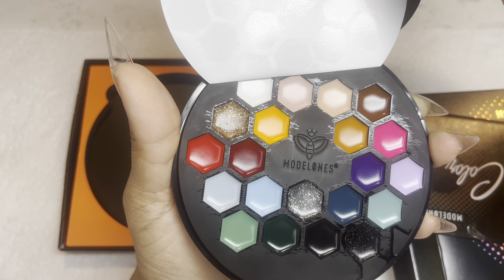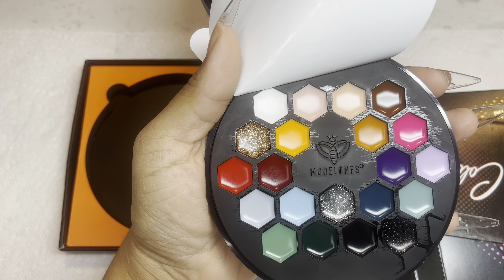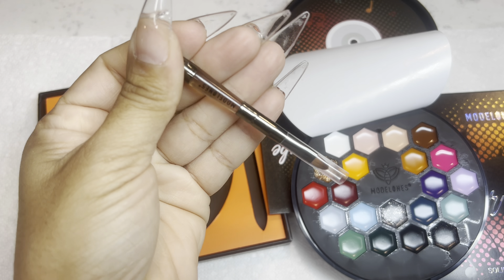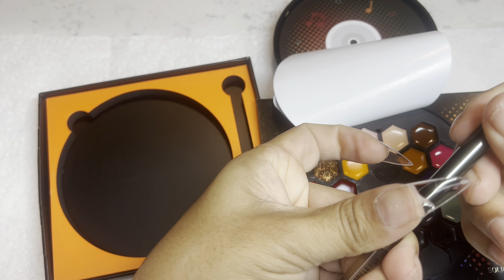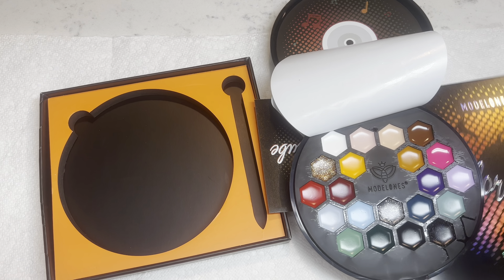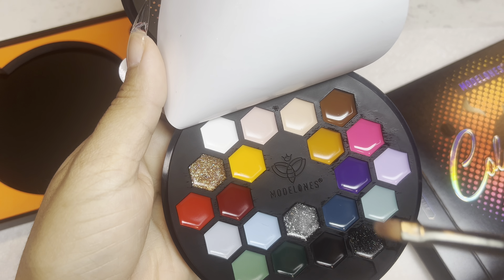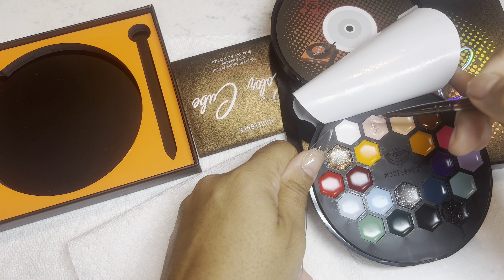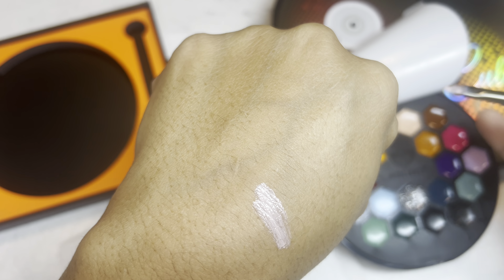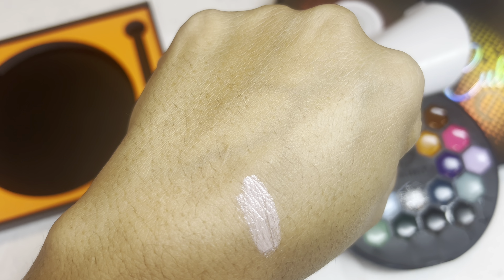Oh wow, let's do some swatching! I pulled out a brush — it comes with a flat round brush. They're creamy — I thought they were going to be hard creams but they're actually very creamy to the touch.